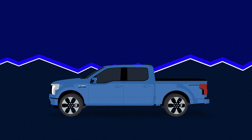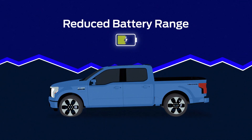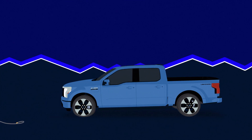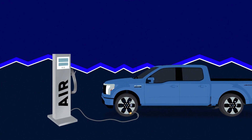Underinflation is the most common cause of tire failure. It may also reduce battery range and can increase road noise, which is more noticeable in a BEV. A tire can lose up to half of its air pressure and not appear to be flat. Use the recommended cold inflation pressure for optimum tire performance and wear.